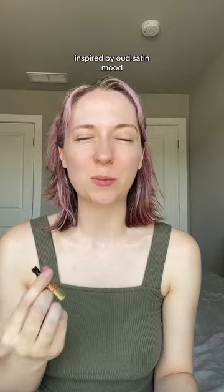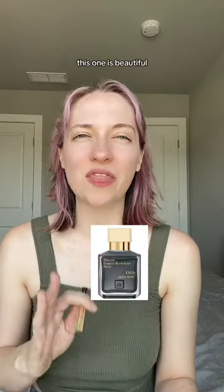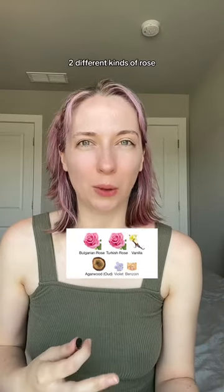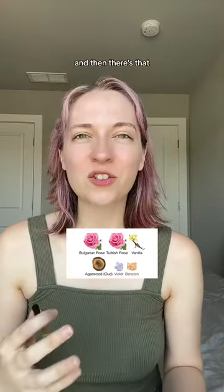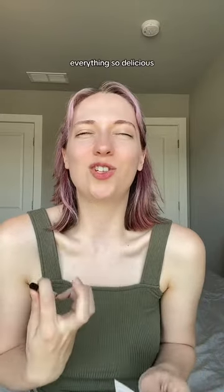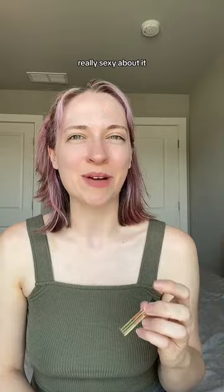Blue Velvet is inspired by Oud Satin Mood. This one is beautiful. There's Violet Oud, two different kinds of rose, and then there's that vanilla amber base that just makes everything so delicious. There's something really sexy about it.